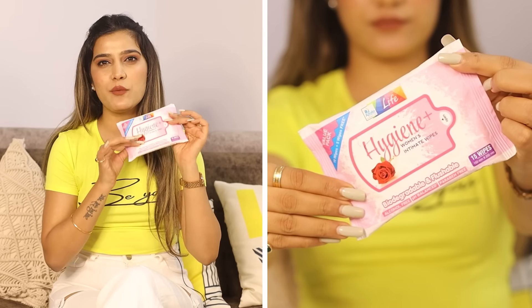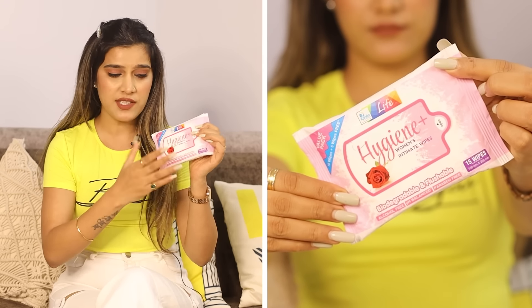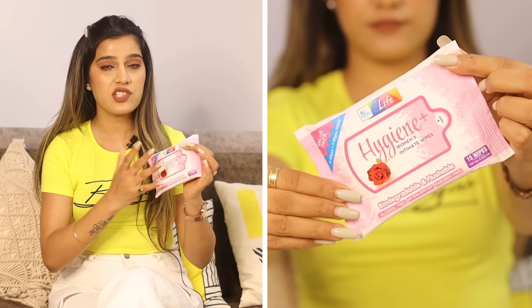Next up are intimate wipes — basically wet wipes specifically for your vaginal area. I will not suggest using them regularly or on a frequent basis. But especially when you're traveling, when you feel you need to clean but there's no water accessible, then having access to these products is helpful. It's not good for everyday use — just save them for those days when you're traveling and need them.